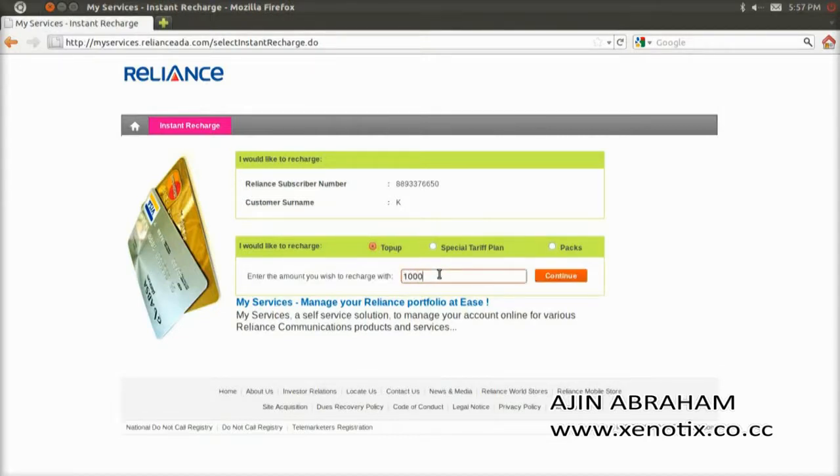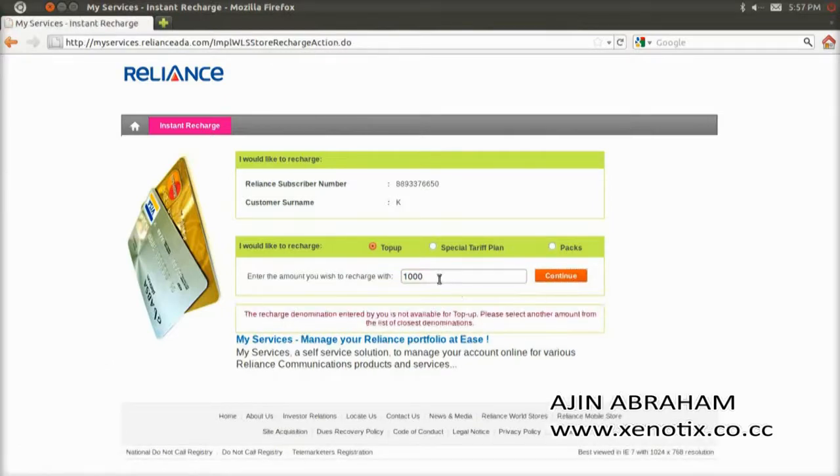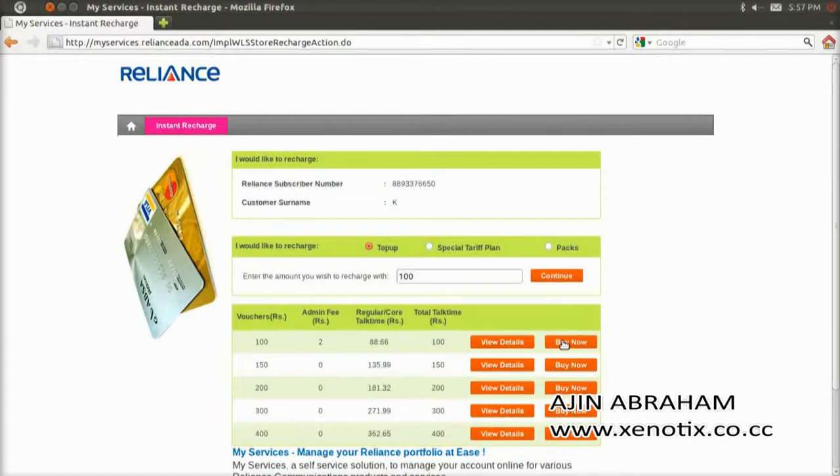I entered 1000 rupees, but I think online recharge is up to 400 only, so I have to put 100 rupees. Then I proceed to buy.